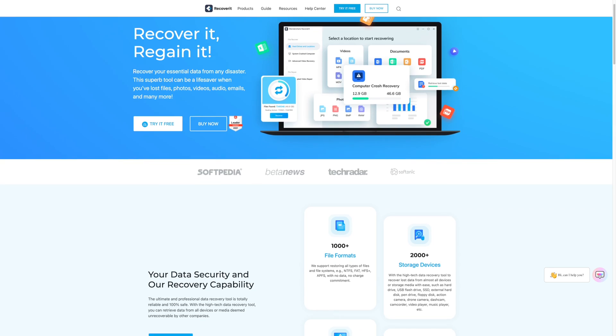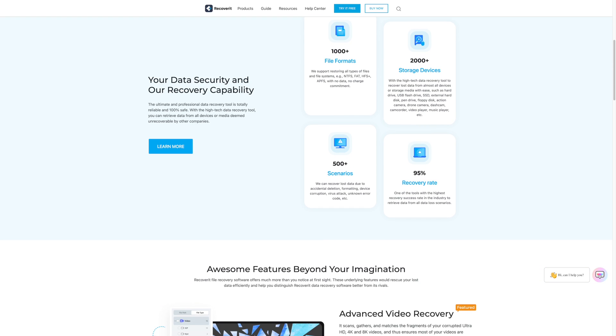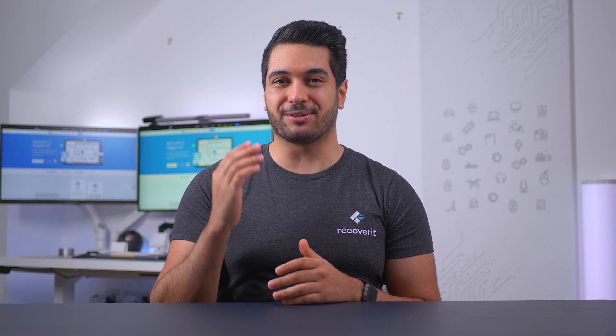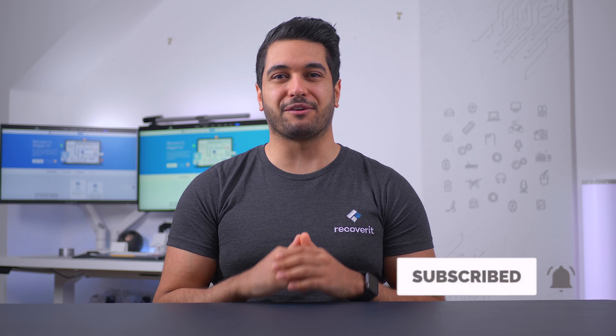Welcome back to our channel. My name's Mike and this is Wondershare Recoverit, a platform where we help you resolve different technical errors and recover accidentally deleted files on your system. In today's video, we'll take a look at different solutions that will help you fix the sound not working in Windows 10 error. So click the subscribe button below and let's kick start this video with the first troubleshooting method.